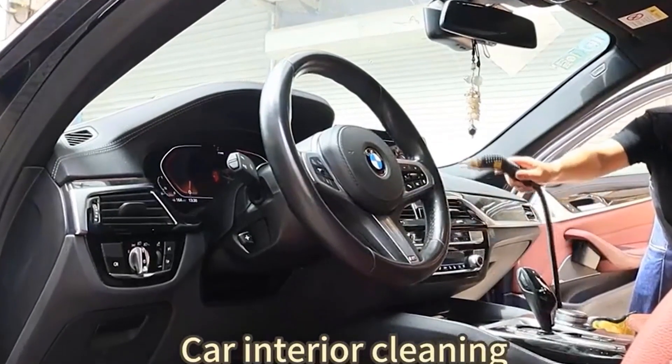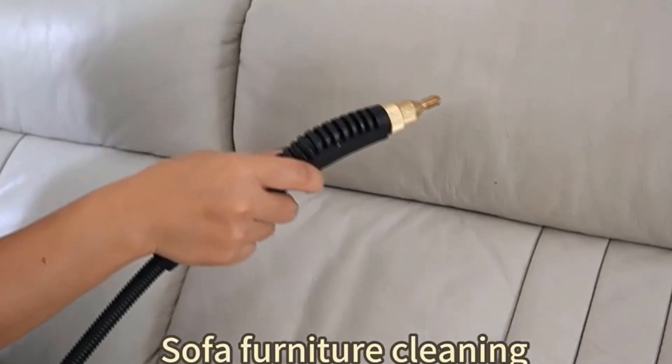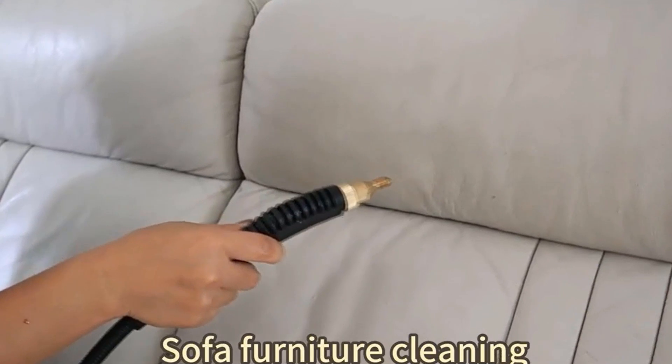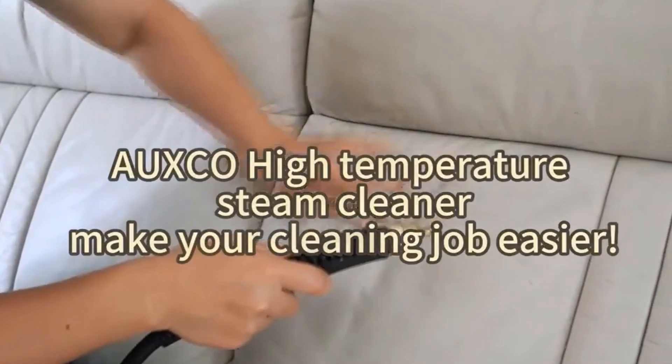Key Feature 5: Quick Heating Technology. The Oxco Steam Cleaner features Quick Heating Technology, allowing you to start cleaning within minutes. Say goodbye to time-consuming setups and hello to efficient, on-the-go cleaning.